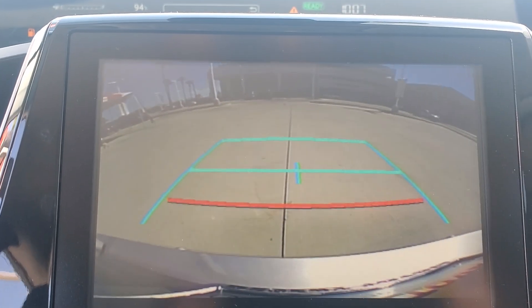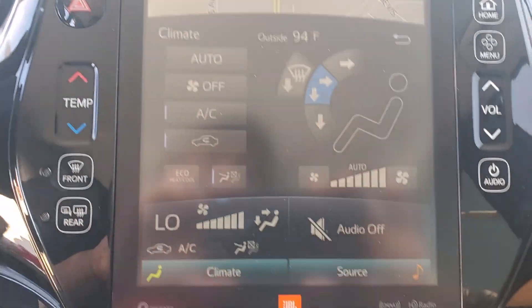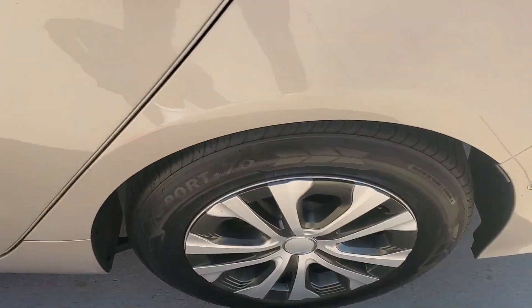These are just some of the great options this vehicle comes with: keyless entry, heated mirrors, backup camera, satellite radio, electronic stability control, steering wheel audio controls, aluminum wheels, heated front seat, alarm, and intermittent wipers.